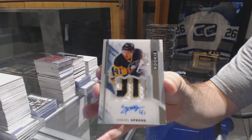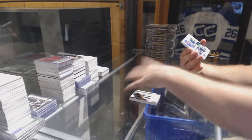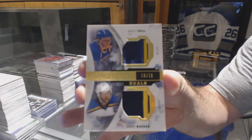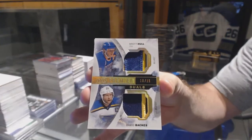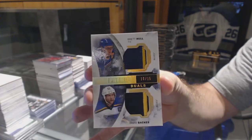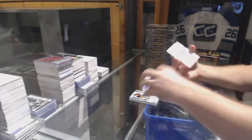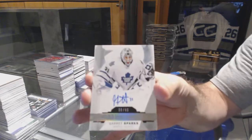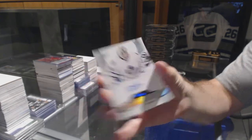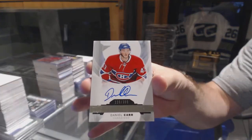Daniel Sprung, $3.75. For the Blues, numbered to 15 — dual patch of Brad Hall and David Bacchus. Out of 15, Hall and Bacchus. For the Maple Leafs, numbered to 65, base spectrum rookie auto parallel, Garrett Sparks. And we've got numbered to $3.99, rookie auto, Daniel Carr.